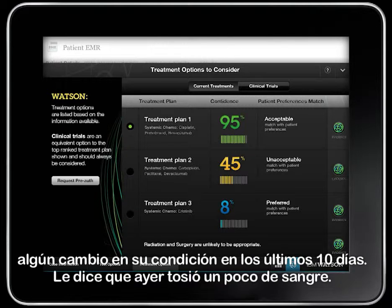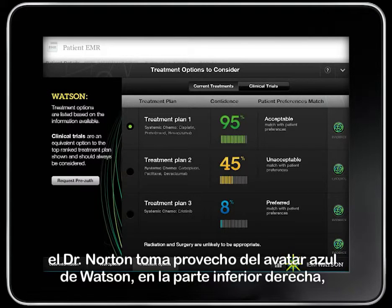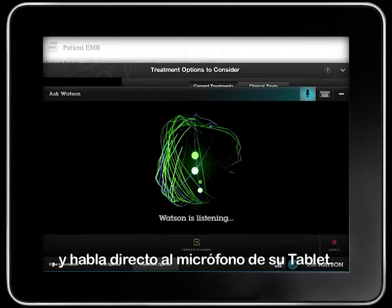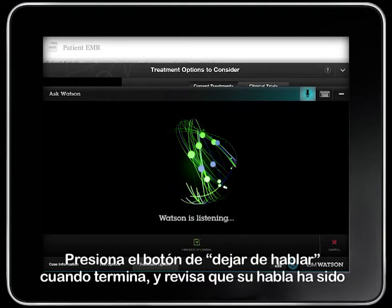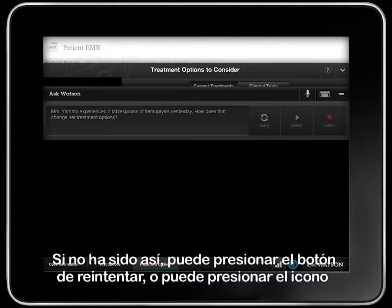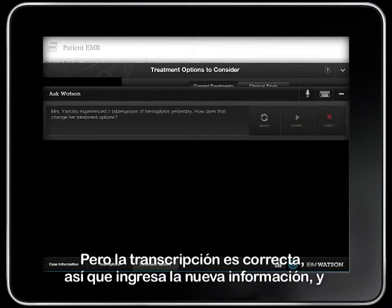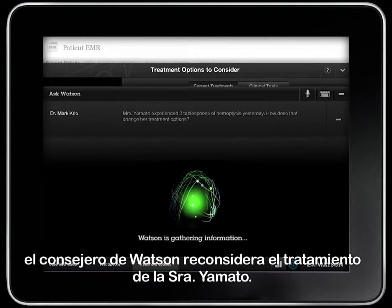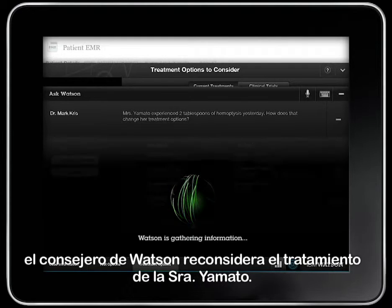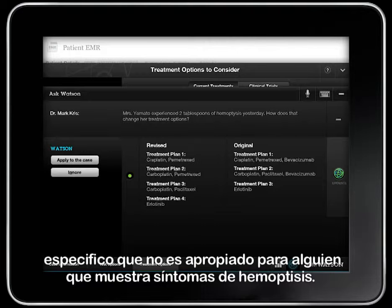Dr. Norton asks if there have been any changes to her condition in the last ten days. She tells him that just yesterday she coughed up a small amount of blood. Knowing this will likely alter her treatment plan, Dr. Norton presses on the blue Watson avatar on the bottom and speaks directly into the microphone on his tablet. He pushes the Finish Speaking button when he is done and checks to make sure his speech has been correctly converted to text. The transcription is correct, so he submits the new information and the Watson advisor processes it to reconsider Mrs. Yamato's treatment options. The advisor comes back with an alternate set of treatment plans, which remove a specific drug that is not appropriate for someone showing symptoms of hemoptysis.